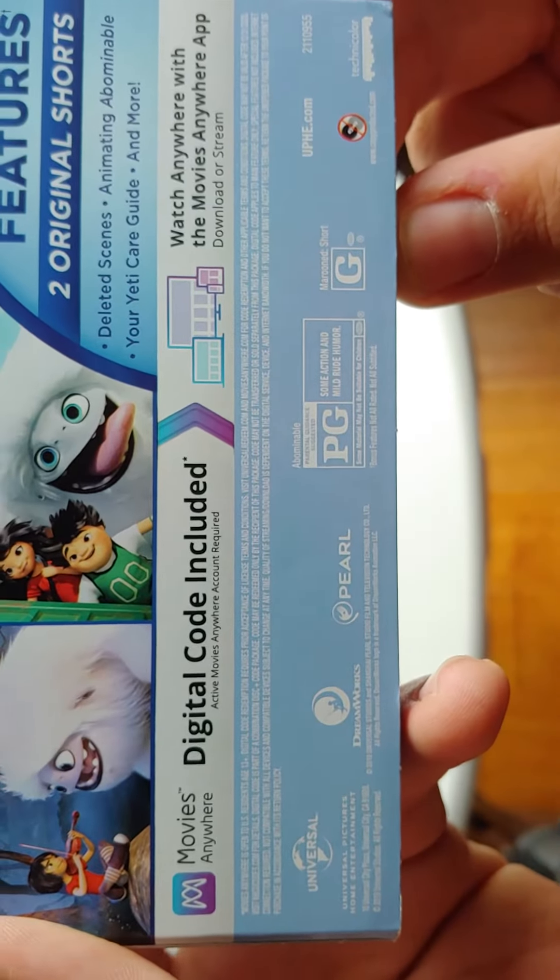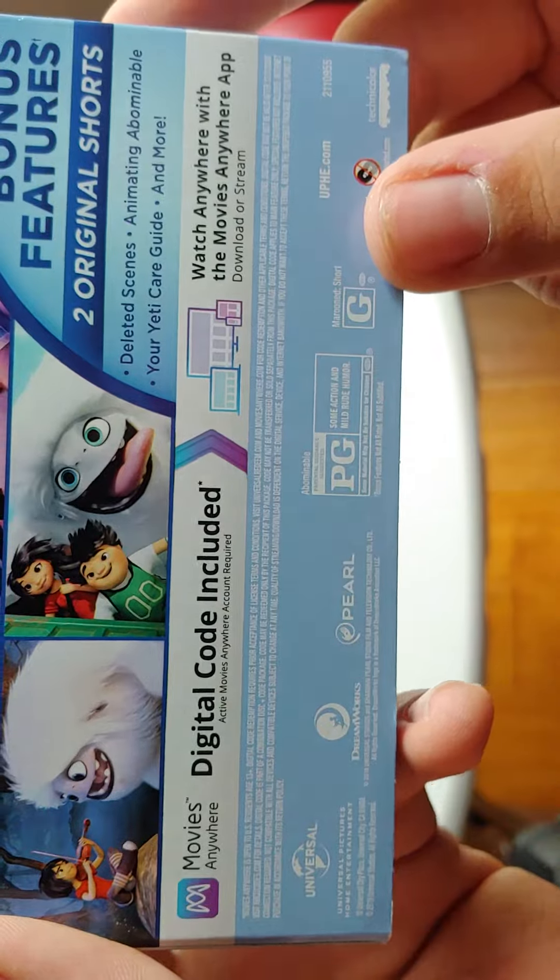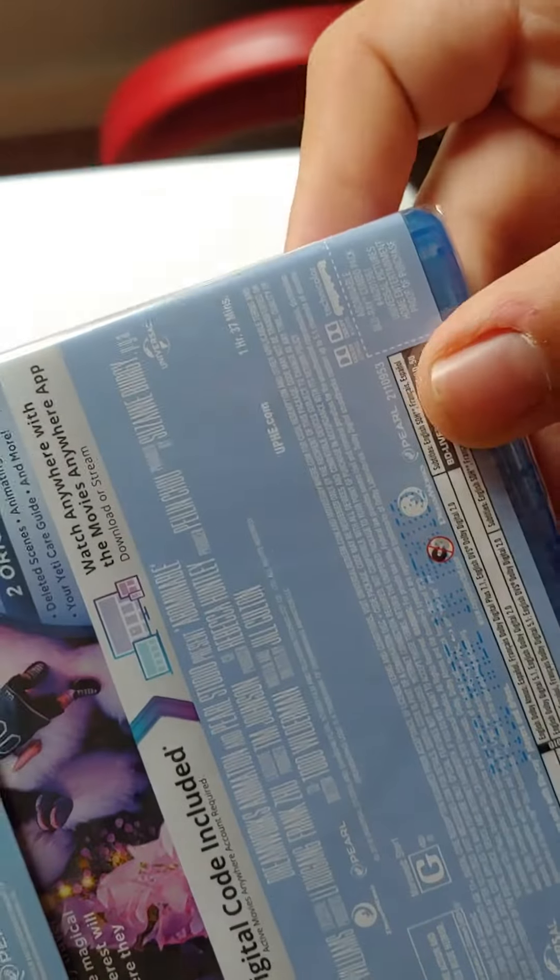It's rated PG for some action and mild rude humor, and the short is rated G. It's now only 37 minutes. Here's the actual Blu-ray case — let's open it up.